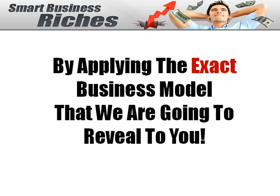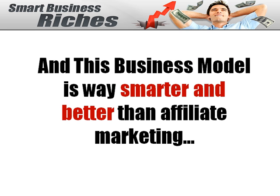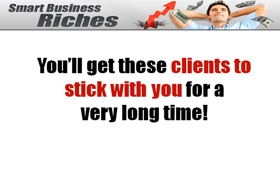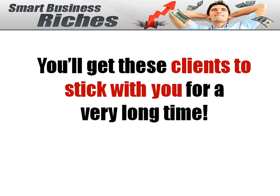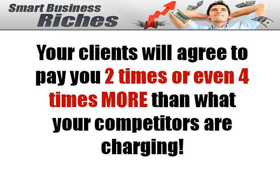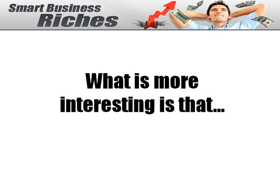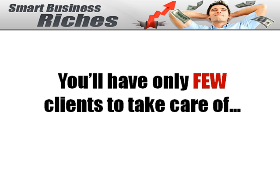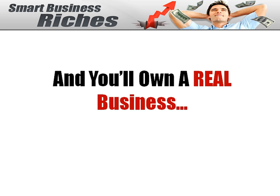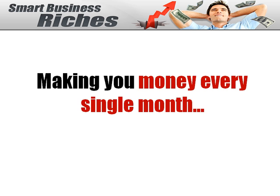By applying the exact same business model that we are going to reveal to you — this is what Barry did. This business model is way smarter and better than affiliate marketing. You'll have more control on the services you'll be selling. You'll gain instant credibility toward your clients. You'll get these clients to stick with you for a very long time. Rajiv will teach you how to position yourself as the expert. Your client will agree to pay you two or even four times more than what your competitors are charging. You'll have only a few clients to take care of, you'll work less, you'll have more time to enjoy life, and you'll own a real business making you money every single month.